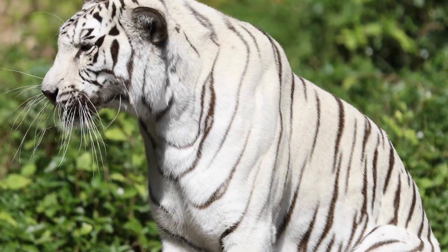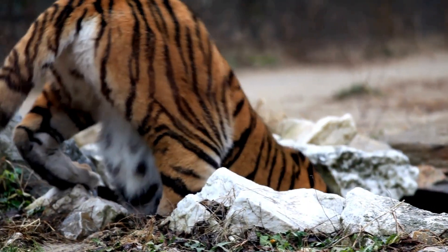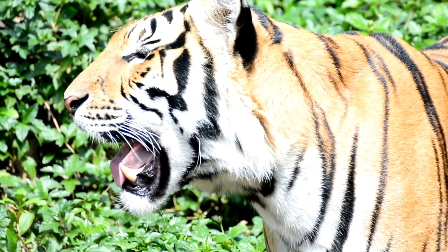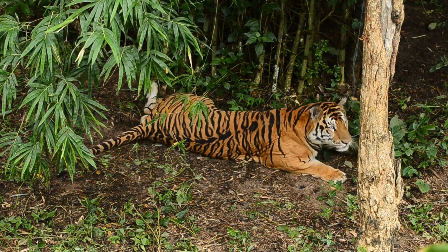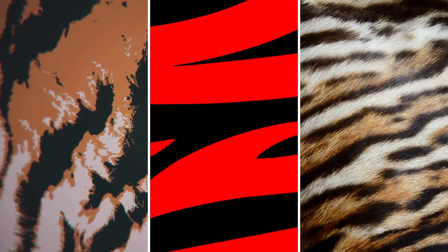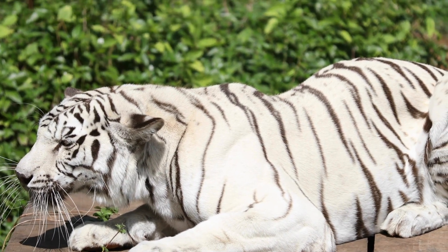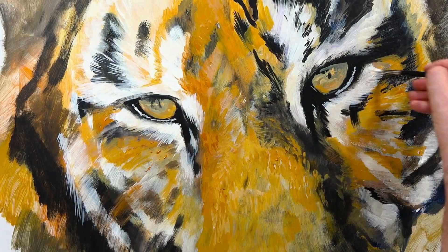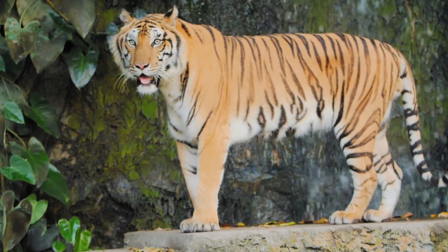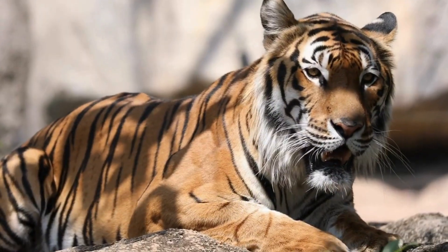It all starts with genetics, the blueprint of life that dictates everything from the colour of our eyes to, you guessed it, the pattern of a tiger's stripes. The stripes of a tiger are determined by its genes. These genetic instructions control not just the presence of stripes, but also their pattern, density and colour. It's a complex interplay of genetics that researchers are still working to fully understand. But what we do know is that these genes act like painters, meticulously crafting each stripe on the tiger's coat, ensuring that no two tigers look exactly the same. It's nature's own custom artwork.